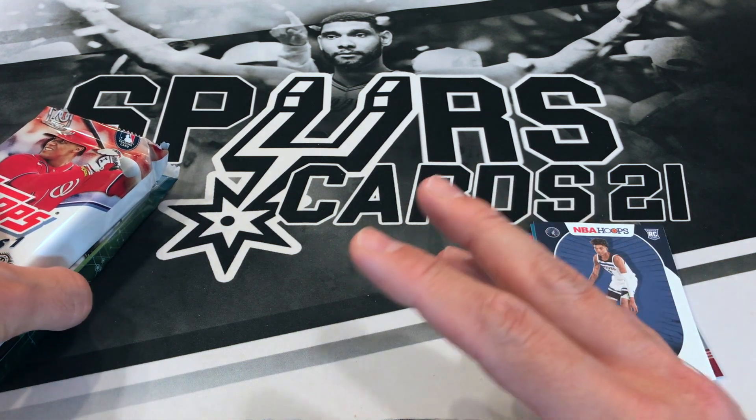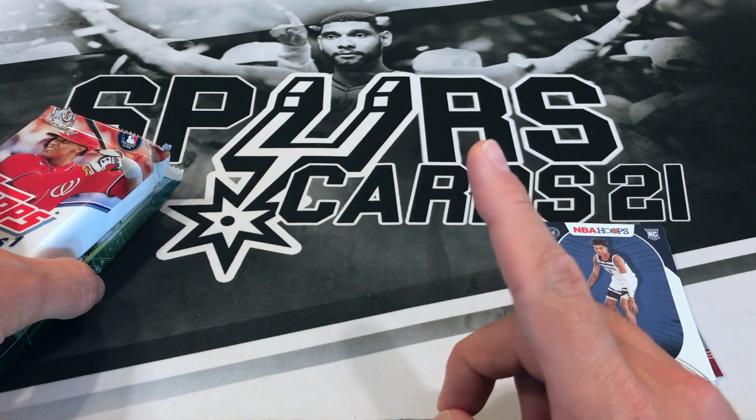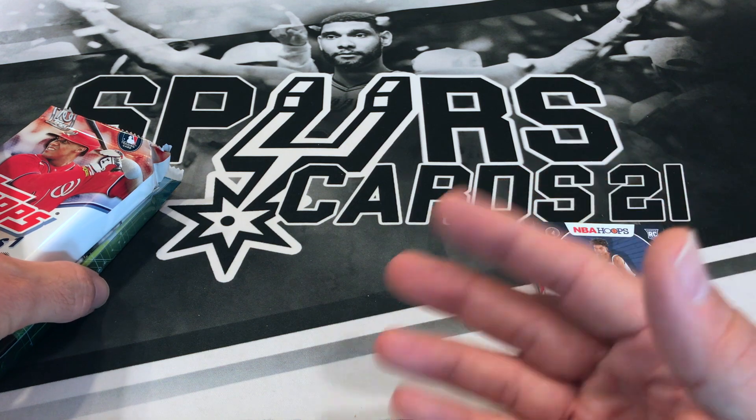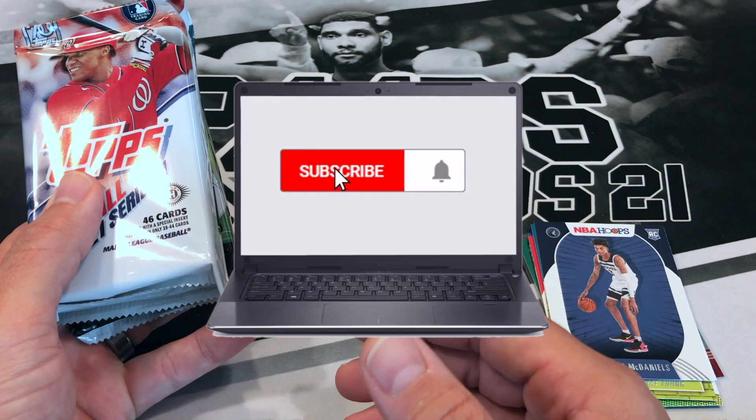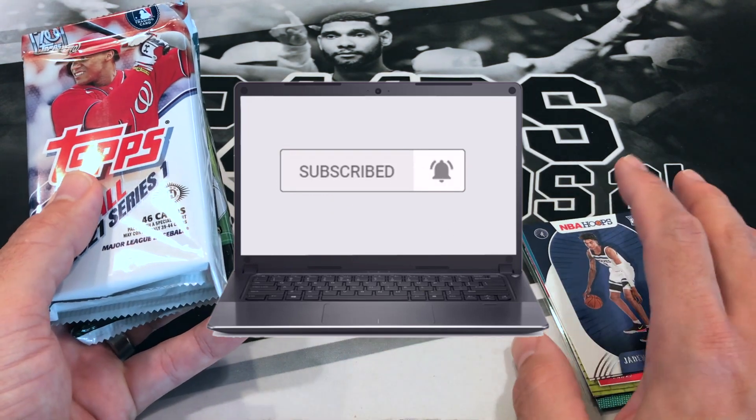Like I said, those Hoops packs we got in our gold box pretty much had the hits already, so chances of getting something good are pretty slim. Let me know down below what you thought of the bronze basketball box.